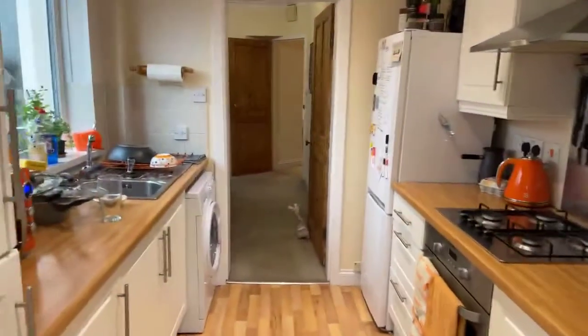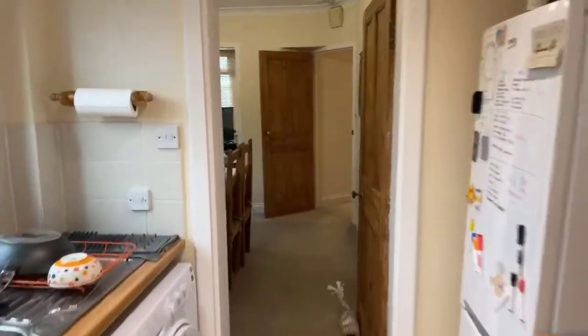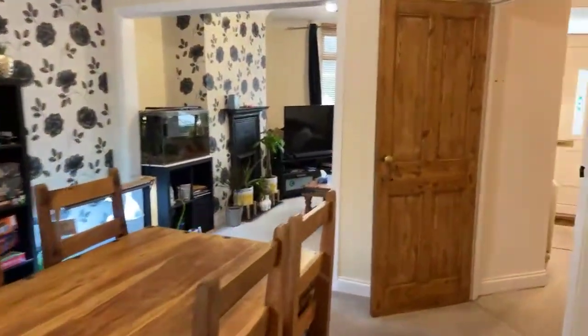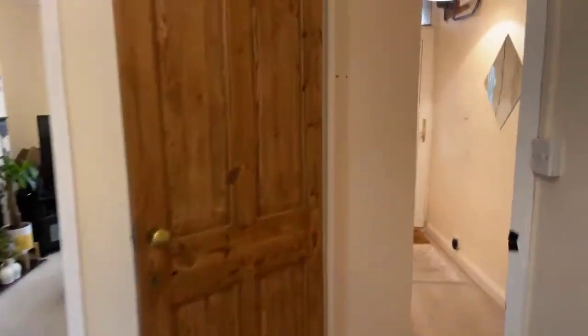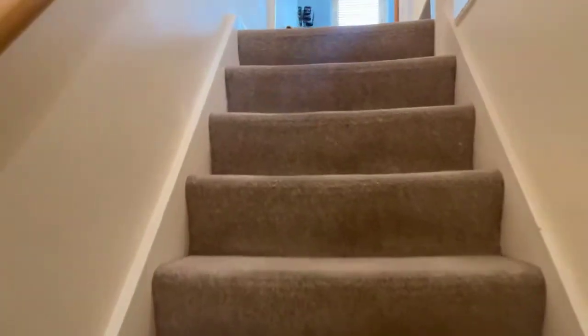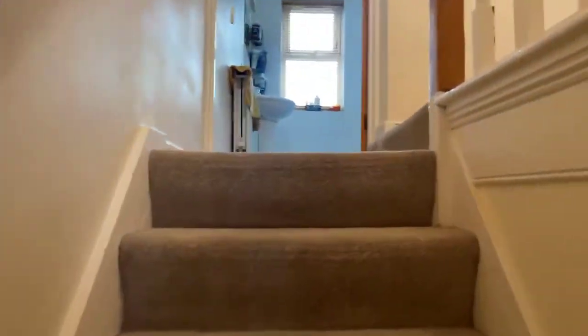Walking back through the kitchen and heading up the stairs, where you've got a wooden handrail and the same colour carpet as the living room.